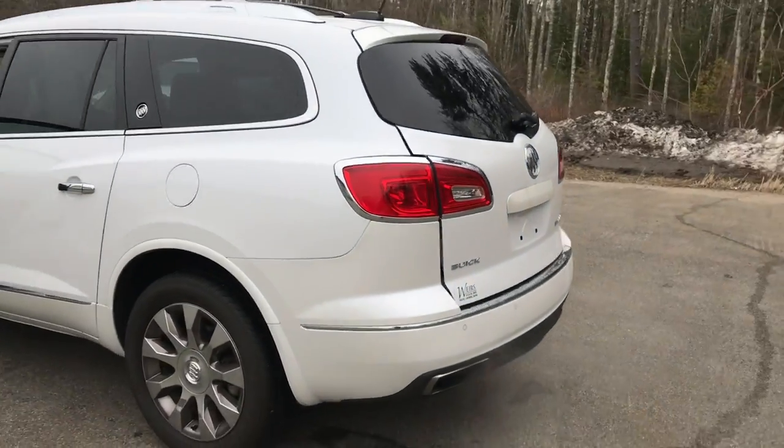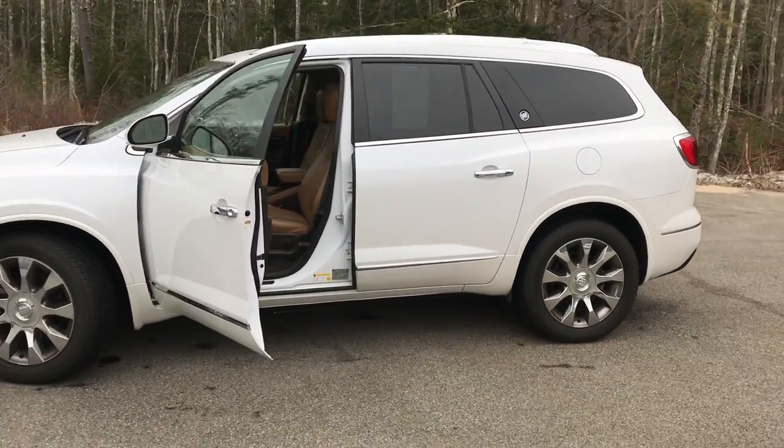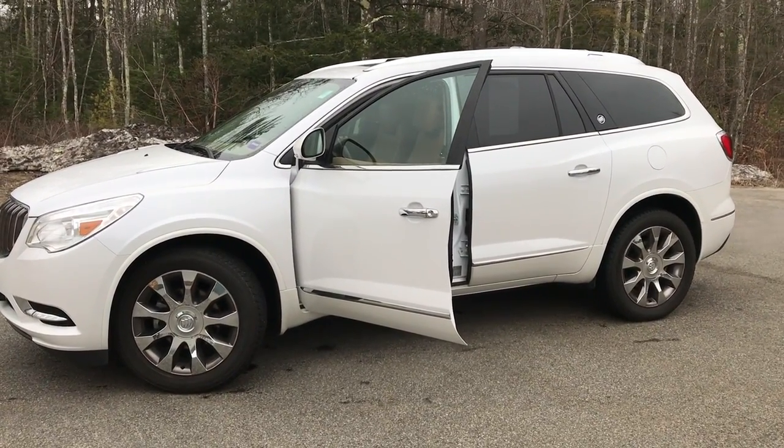Your tow hitch is right under that plastic cover there. If you want to know a little more about this Enclave or come down and take it on a test drive, give us a call here at the dealership. Direct line is 207-985-3537. Look forward to hearing from you — have a great day!